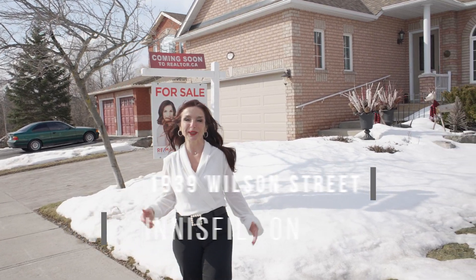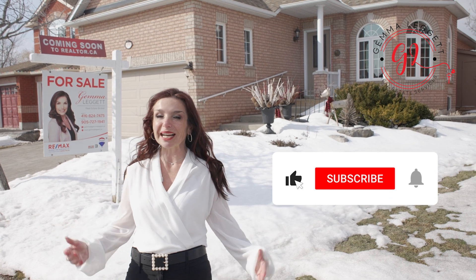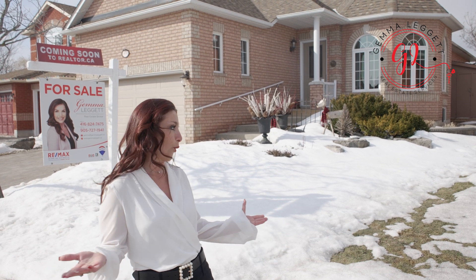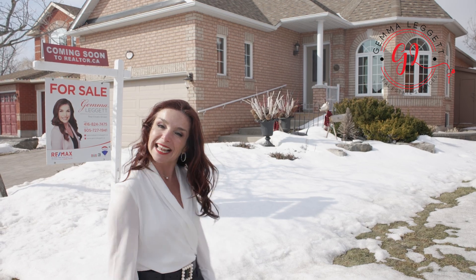Hi there, I'm Jim Alligate with REMAX Hallmark Your Group. If you're new to my channel, please subscribe. We're here at my newest listing, 1939 Wilson Street in Innisfil. Spring is here, or almost — as soon as the snow will disappear. So come on in, check it out. Let's go.